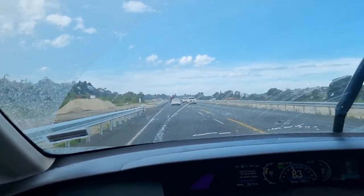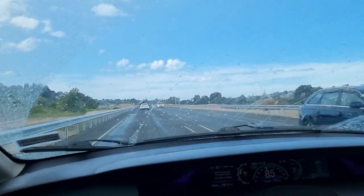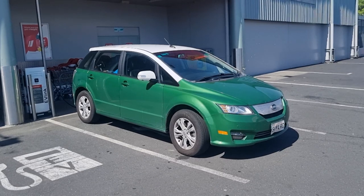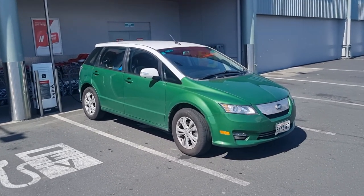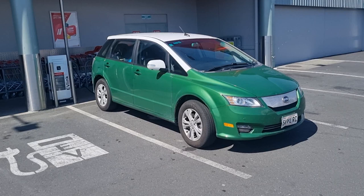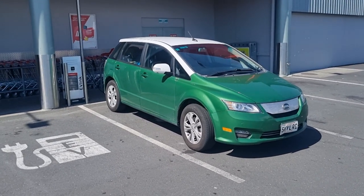We're just headed to the Tauranga warehouse where there is a 22 kilowatt charger — we're going to charge up and get some coffee. Then we stopped at the Taupo warehouse to charge. We've just come from Tauranga via a family gathering at Lake Rotoaira. We're stopping for an hour; we don't really need to charge but we're going to drive through to Napier for the night, so we might as well stop and have a walk around the lake.